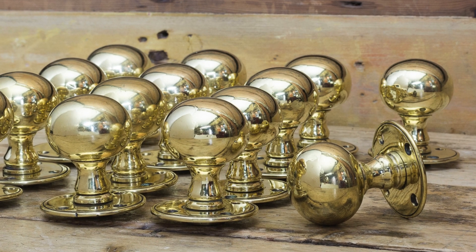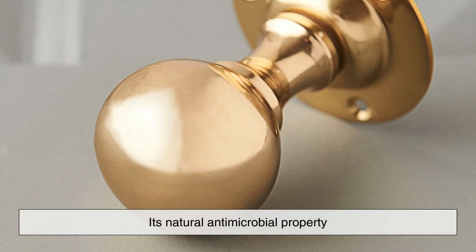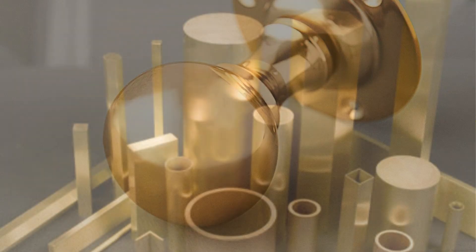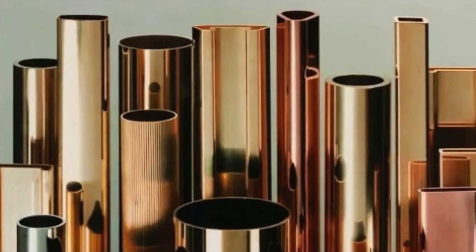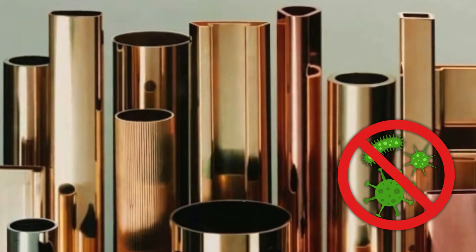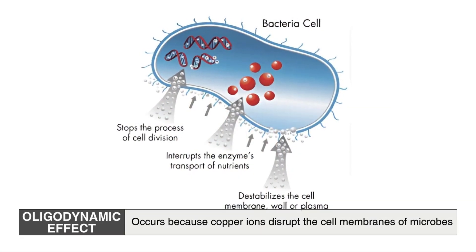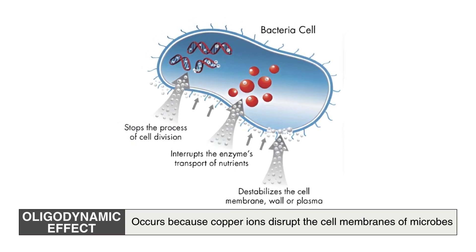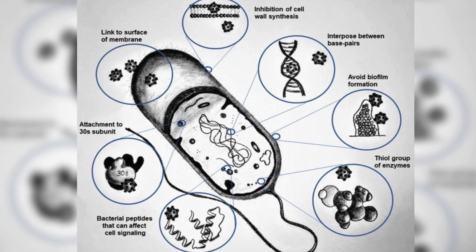One of the most compelling reasons for using brass in doorknobs is its natural antimicrobial property. Brass, along with other copper-based alloys, possesses the ability to kill bacteria and viruses that come into contact with its surface. This effect, known as the oligodynamic effect, occurs because copper ions disrupt the cell membranes of microbes, effectively neutralizing them within hours.